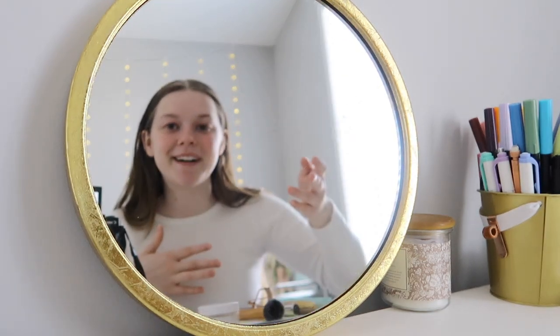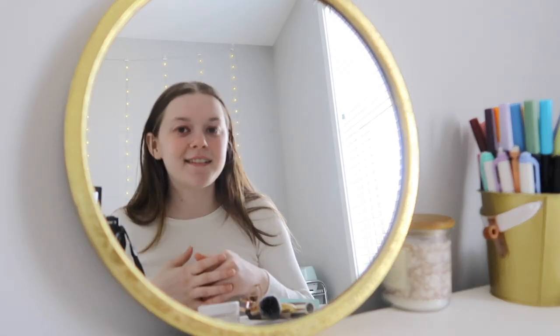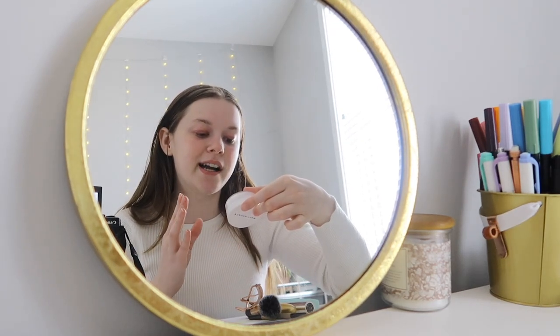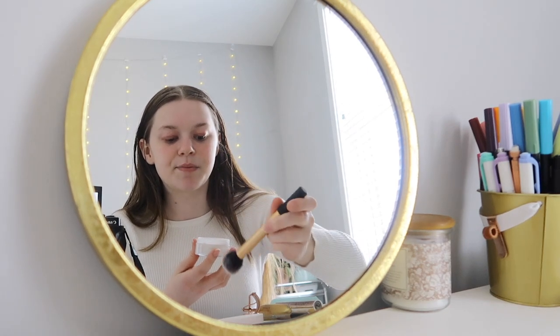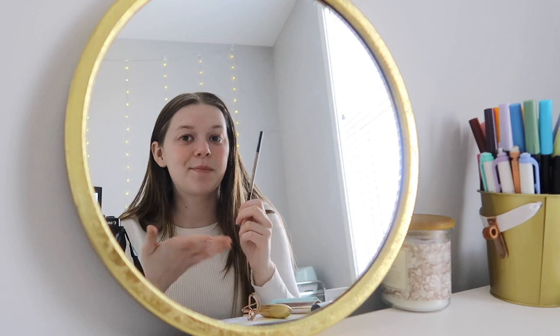I thought we could use a little change of scenery for the makeup portion of this video, so I brought my gold mirror. My makeup routine is really simple — I don't like wearing a lot of makeup, no heavy foundation or concealer, just the bare minimum. I always start with some setting powder because my skin can get a little oily. I use this one from Well People — it's a loose brightening powder. I take some on my brush, tap off the excess, and just brush it on my face.